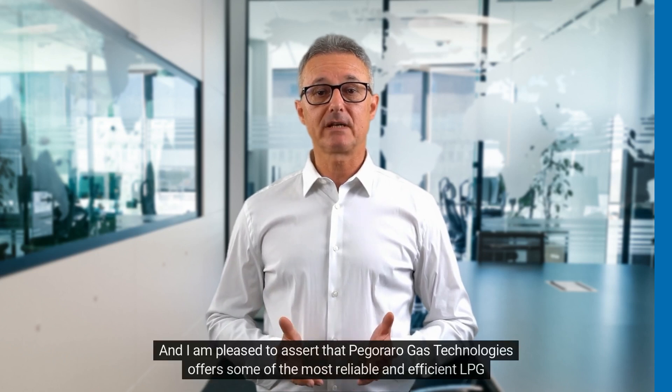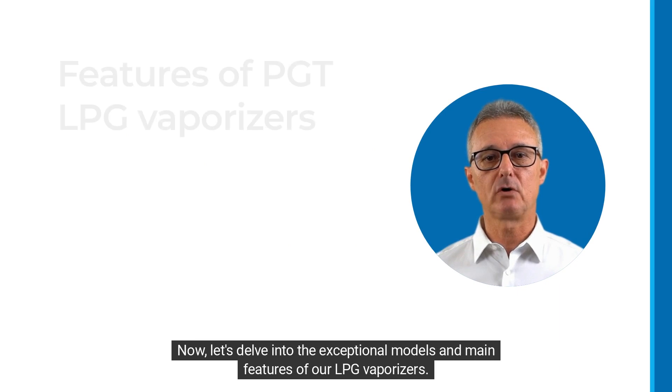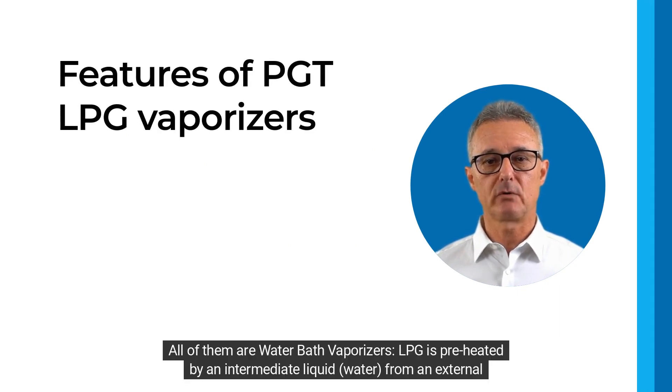I am pleased to assert that Pegararo Gas Technologies offers some of the most reliable and efficient LPG vaporizers on the market. Now let's delve into the exceptional models and main features of our LPG vaporizers.